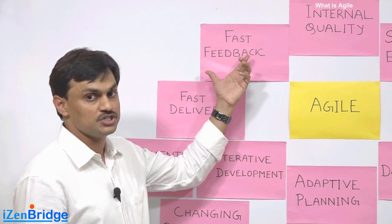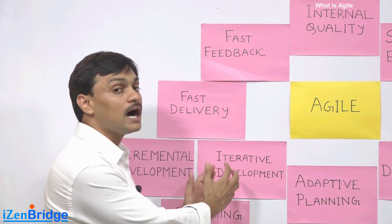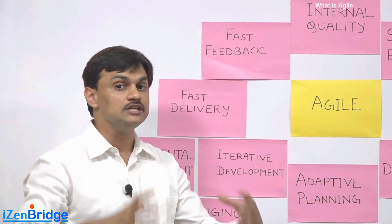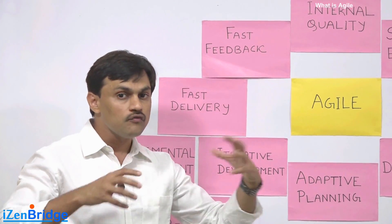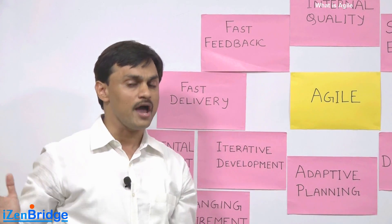If we put all these four things together, it makes deliveries reach the customer faster. How? If we have to develop, say, a hundred requirements, rather than developing all hundred first and then going to the end customer and showing the product, Agile approaches this differently.